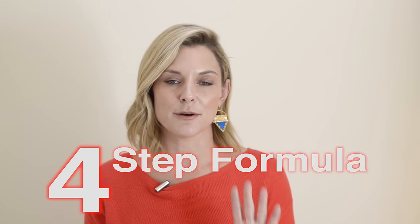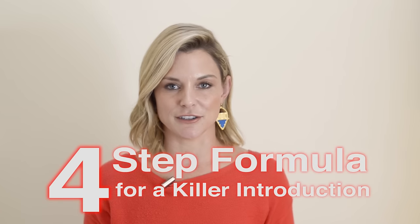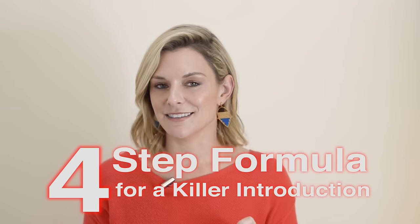My name is Anne Ricketts. I'm the founder of Lighthouse Communications, and for a living I help people deliver more effective presentations. I strongly believe that the introduction is the most crucial piece of your presentation. In this video, I'm going to share with you a four-step formula for a killer introduction. If you follow this, not only will your audience be leaning in wanting to hear more, but you will be bursting at the seams with confidence. You ready for the formula?